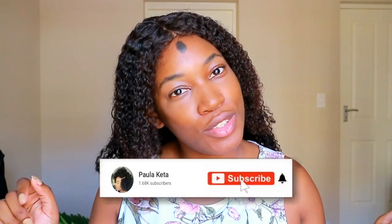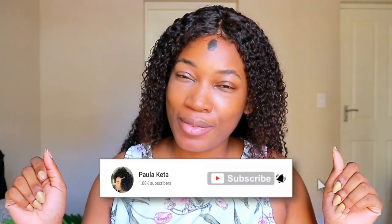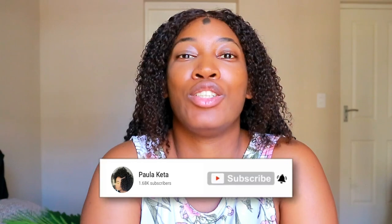But first things first, please click on that red subscribe button if you're new to my channel. If you are new, my name is Paula — hi, welcome to the Auntie Army! Now let's get into this video and show you guys.